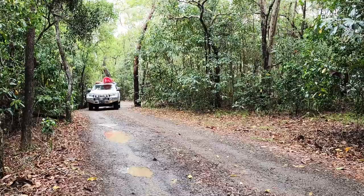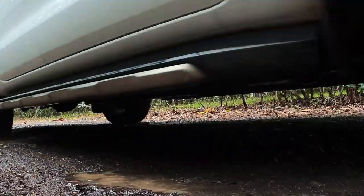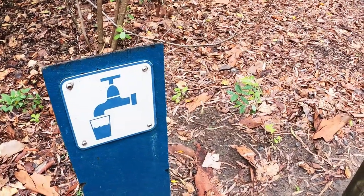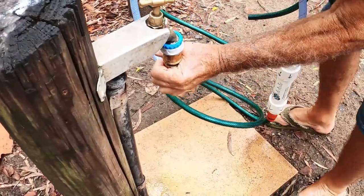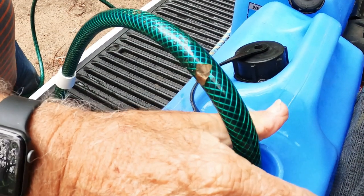We stayed at Smallies for a week. One of the joys of living off grid is that you still need water. We did manage to collect rainwater for washing up, but for drinking water and showers you have to cart it. We do have a hose with a filter attached, so that keeps it tasting great.